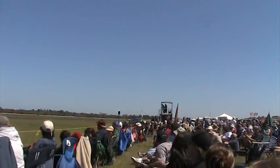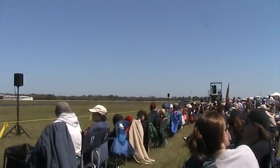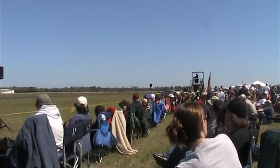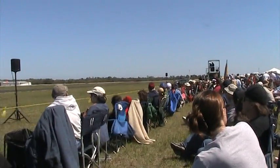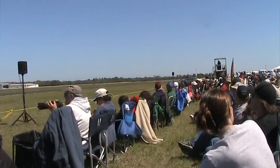The A-10 is capable of operating from much shorter runways than conventional fighter attack aircraft. Major Thorpe demonstrated that capability today when he lifted off at only 1,500 feet. In fact, even with a 16,000-pound bomb load, A-10s can still take off in less than 4,000 feet.